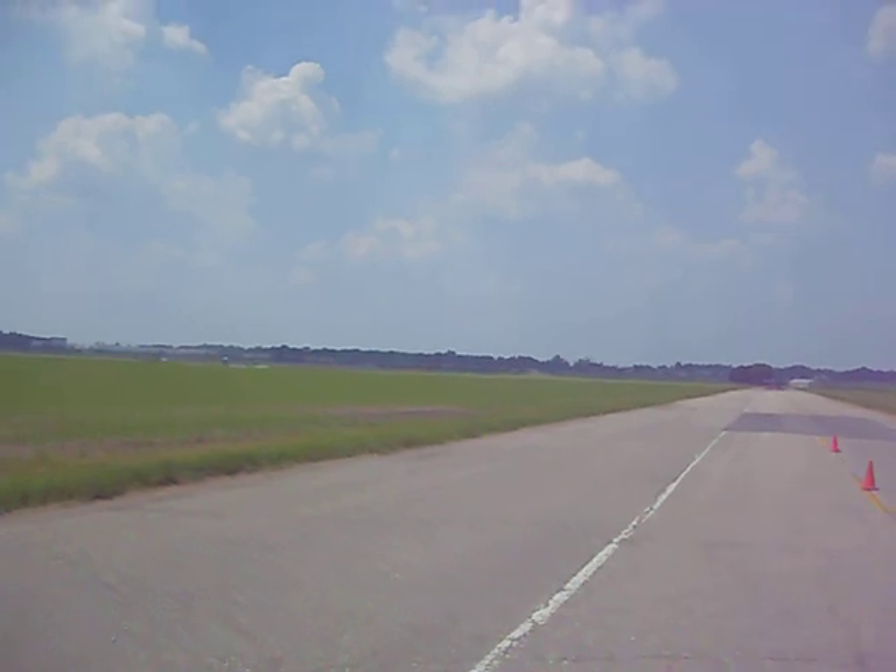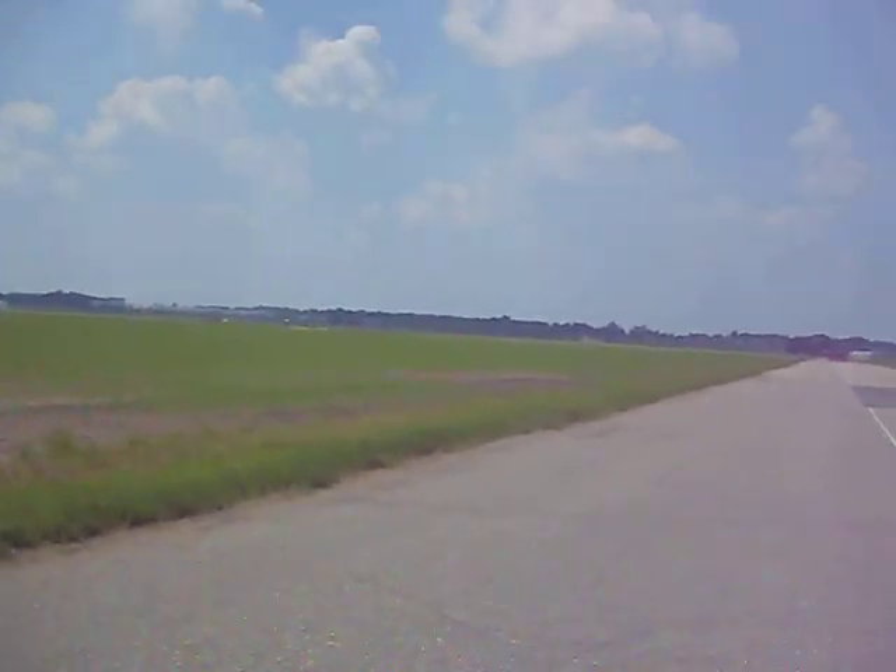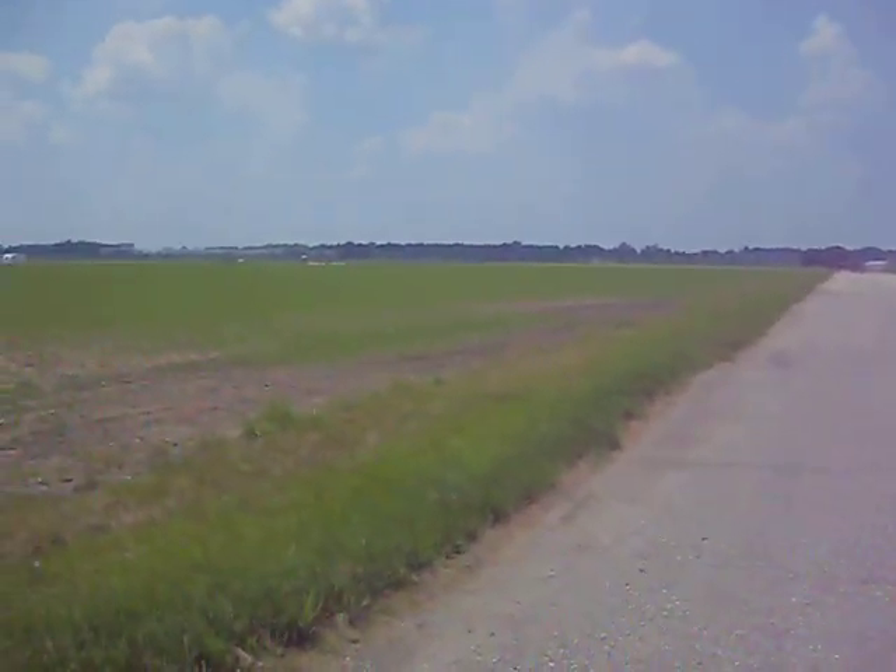Looks like they're coming down the back straightaway now. Try and get a little closer, see if I can't get you guys to see it.